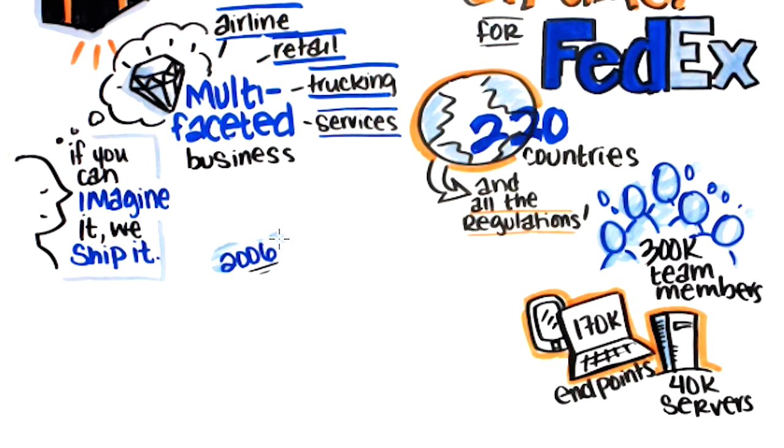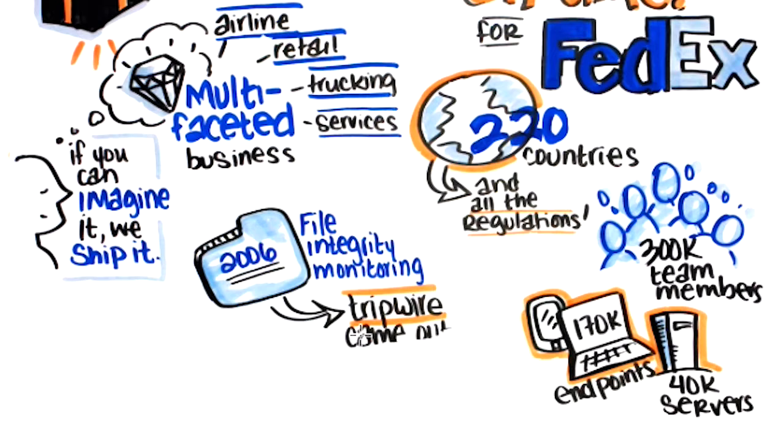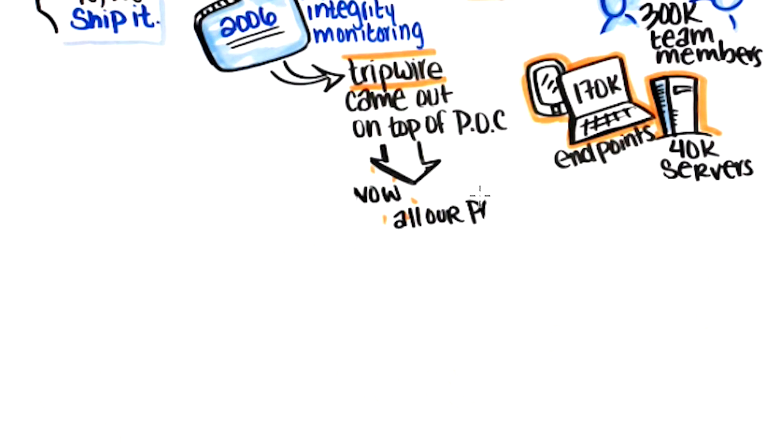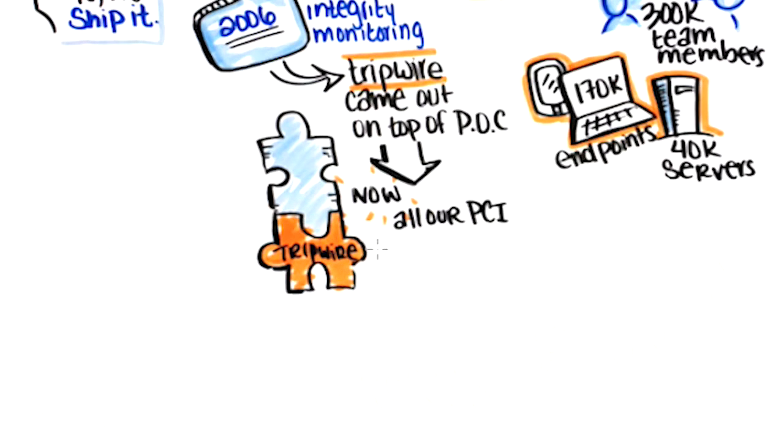In 2006, FedEx launched its Tripwire deployment for file integrity monitoring. After careful analysis of other vendors and products, Tripwire Enterprise was the chosen solution appropriate for the company's security needs. With a strong focus on payment card transactions, FedEx implemented Tripwire's file integrity monitoring capabilities for PCI DSS in-scope systems, focusing on servers, desktops, and databases — all monitoring critical files.